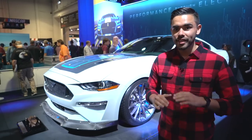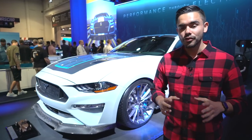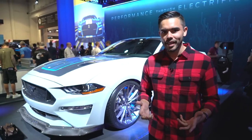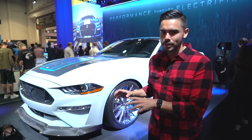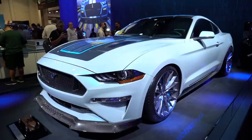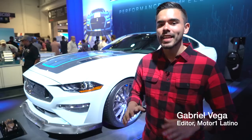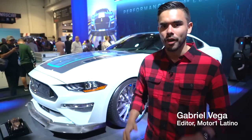The electrification of sports cars is inevitable, and that includes the Mustang — a car that's burnt more than its fair share of fuel over the last 50 years. But if we have to say goodbye to internal combustion, we might as well get some truly impressive performance figures in return. We're here at SEMA where Ford has shown us the Mustang Lithium, an all-electric Mustang showing us the future of this iconic muscle car.